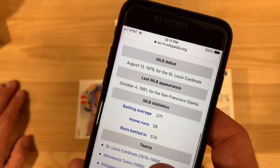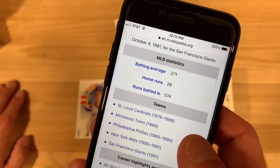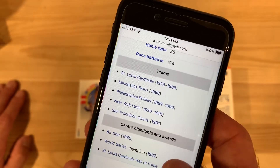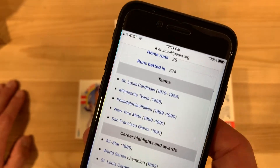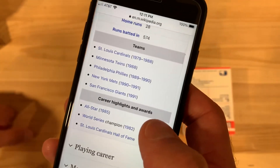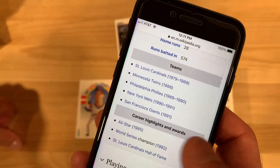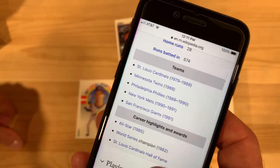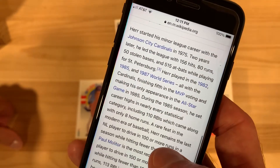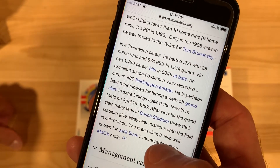Tom Herr had 271 hits, only 28 home runs, 574 RBIs — Cardinals, Twins, Phillies, Mets, and Giants. All-Star in '85. World Series champion with the 1982 St. Louis Cardinals. Hall of Fame inductee. With a career like that — being an All-Star, a World Series champ, and in the team Hall of Fame — I mean, you can't ask for a whole lot more than that: 13 years in the bigs.